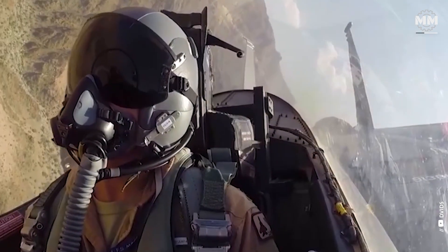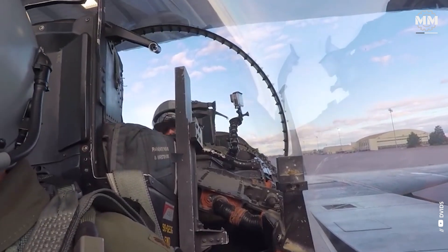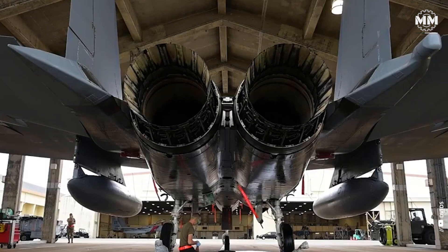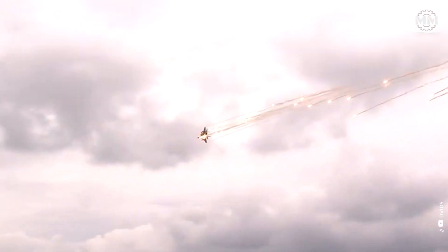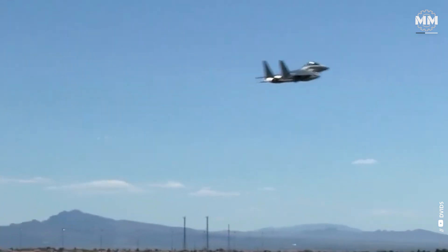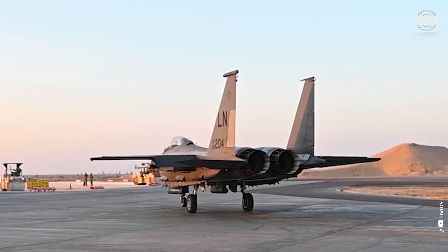Unlike fighters such as the F-22 Raptor and F-35 Lightning II, the F-15 lacks stealth technology. Its larger radar cross-section makes it more easily detectable by enemy radar, which can be a critical disadvantage in modern warfare. Without stealth and the latest electronic warfare systems, the F-15 can be vulnerable in highly contested environments with advanced surface-to-air missile systems. However, the F-15EX has enhanced survivability features, including better radar absorption coatings and a reduced radar cross-section compared to previous F-15 variants.